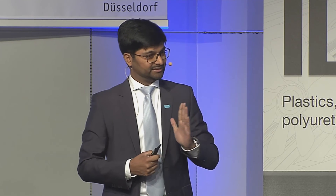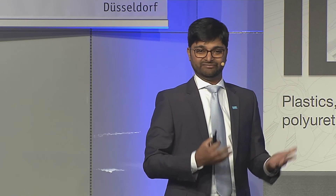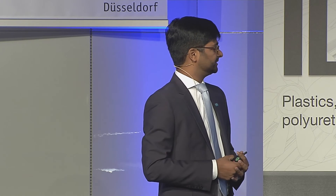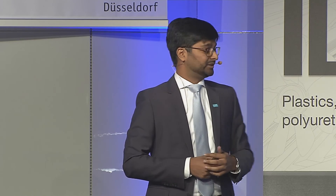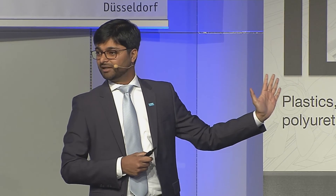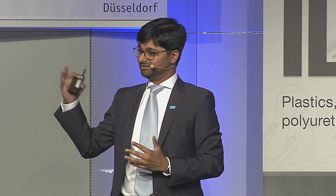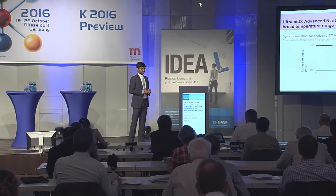In the wet condition — not shown on this graph — Ultramid Advanced N would reduce its glass transition temperature to 95 degrees Celsius and still be operational and deliver performance. Whereas PA66 would lose its modulus close to 0 degrees Celsius. What is also very interesting is that normally after the glass transition temperature, PA66 is well known to deliver performance — yet Ultramid Advanced N actually delivers superior performance beyond PA66 even in that range.